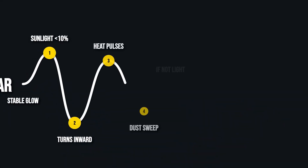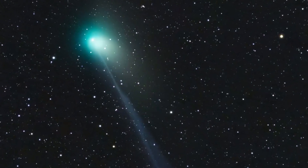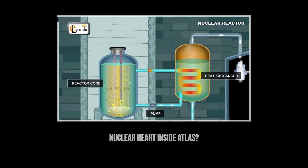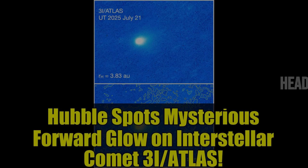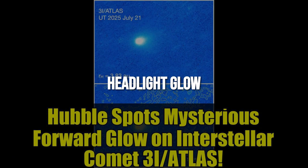With sunlight ruled out as the main driver, the search turned inward. If the light isn't coming from reflected rays, something inside Atlas might be powering the glow. For the first time, the natural comet model started to crack, and the idea of internal energy — a headlight, not a tail — stepped into the spotlight.